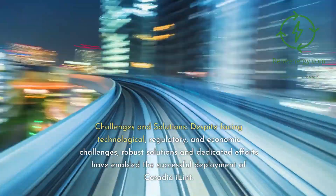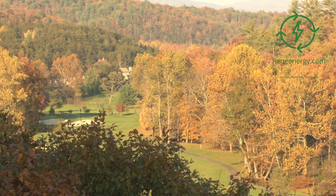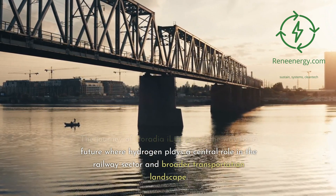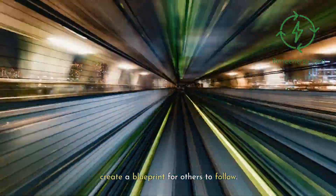Despite facing technological, regulatory, and economic challenges, robust solutions and dedicated efforts have enabled the successful deployment of Coradia iLint. The journey of Coradia iLint paves the way for a future where hydrogen plays a central role in the railway sector and broader transportation landscape. The lessons learned and successes achieved create a blueprint for others to follow.